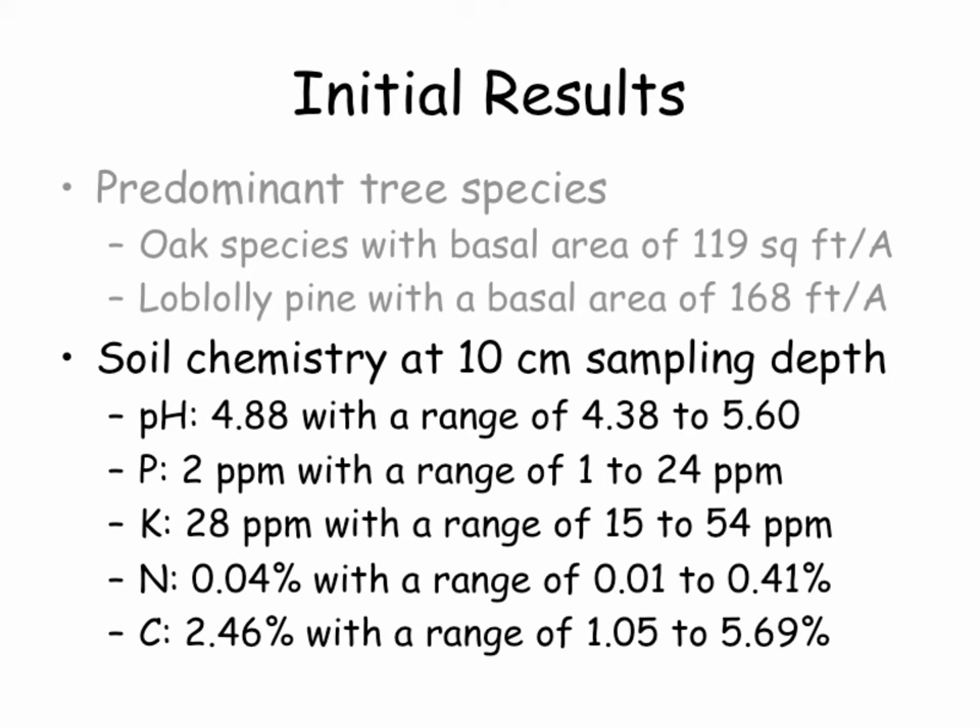Phosphorus was two parts per million — very low range, which is traditional for a native forest stand in southern Virginia, but we have to adjust that to support improved forage growth. Potassium was in the low to medium range — still need to add some, but more abundant than I expected. Nitrogen concentration in the soil was 0.04% and carbon was 2.46%, measured using an Elementar instrument that burns the sample and measures nitrogen and carbon released.